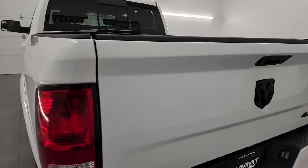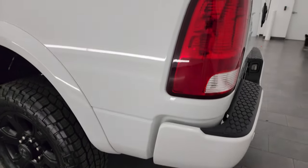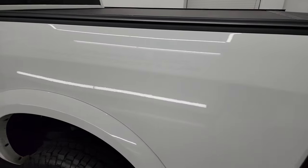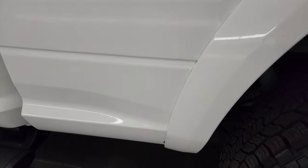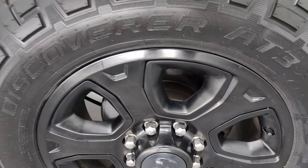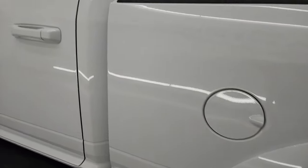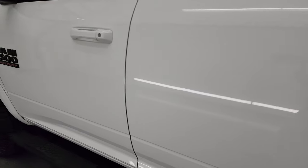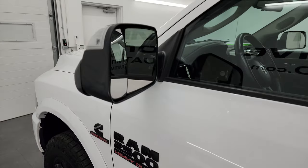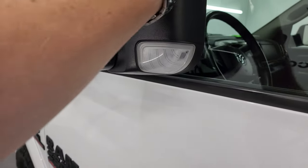I recommend LINE-X — I have that on my truck, really nice bed liners. The driver's side is just as clean as the passenger side — no dents or dings, looks really good. The back wheel has no scuffs or scrapes. The cab and doors look fantastic, and this one does have the heated fold-up mirrors with built-in directional signals — they fold both up and in.